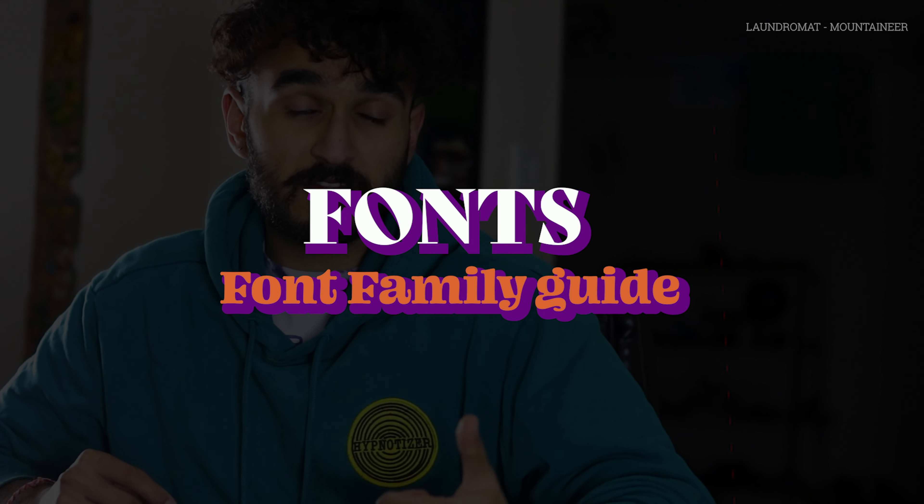Hey, stop using Comic Sans — we're not using Comic Sans and you should never use it. But I'm going to tell you how fonts are really important for your work. Let's get into it.